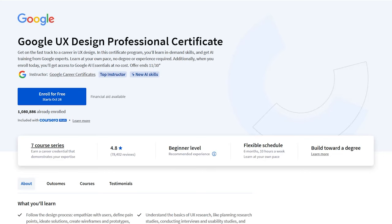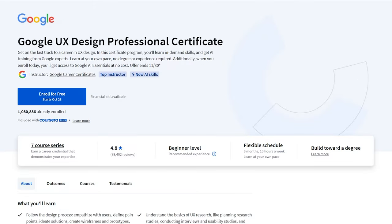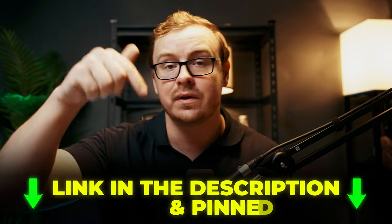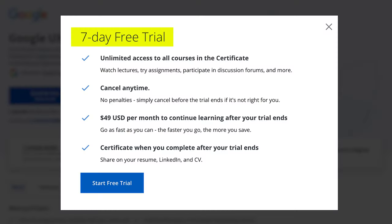So let's start with the basics. The Google UX Design Certificate is a self-paced online course offered through Coursera, and it takes about six months to complete. If you're watching from the US, it costs about $49 per month. In certain circumstances, you may be able to get a scholarship for the course, and there's a seven-day free trial.